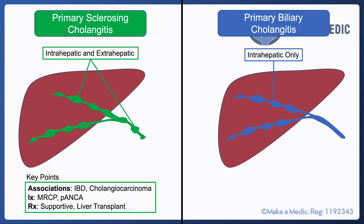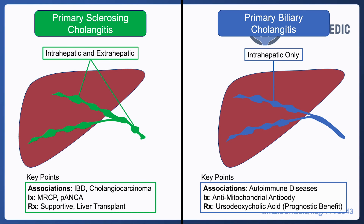PBC on the other hand only affects intrahepatic bile ducts. It is associated with other autoimmune diseases — autoimmune diseases tend to come hand in hand — so a lot of the time patients will have a history of other autoimmune diseases such as hypothyroidism and SLE.